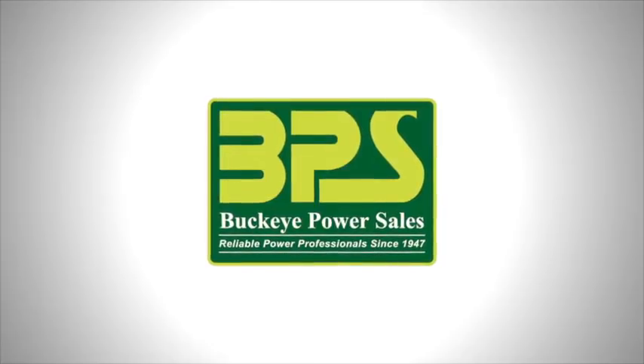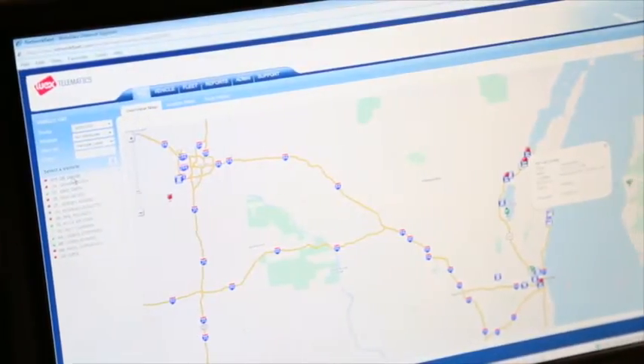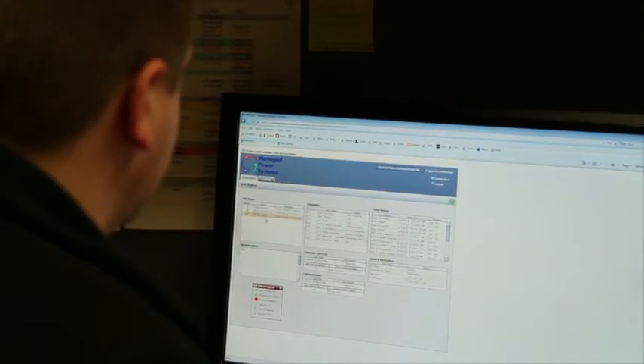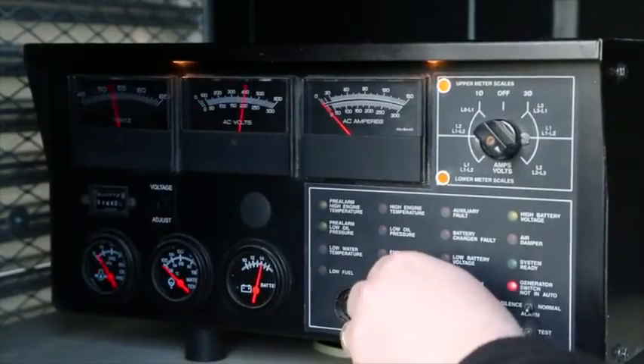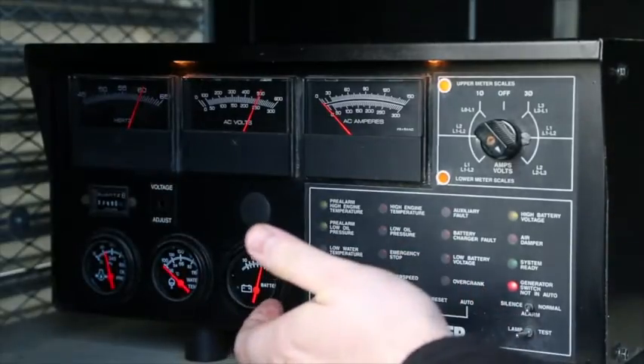Frequently, a generator set installation is an important element within a facility that is being monitored and controlled from a central location. Generator systems within a facility subject to remote monitoring have to be equipped with a generator remote monitoring system. A generator system includes numerous control functions and sensors to detect a variety of criteria essential to providing the operational status of the system.